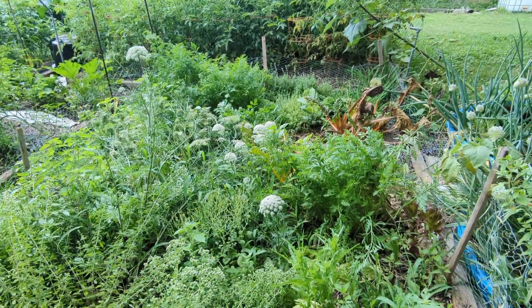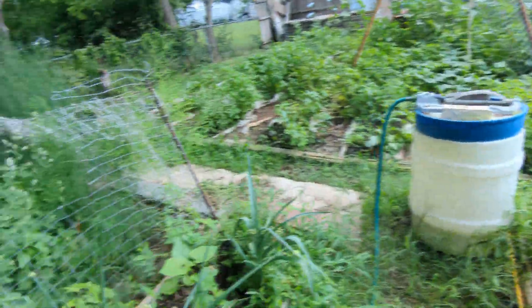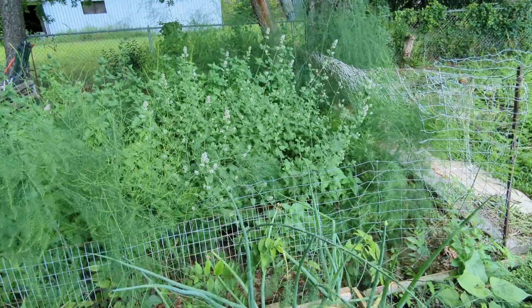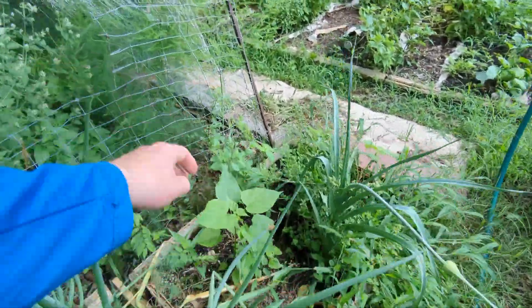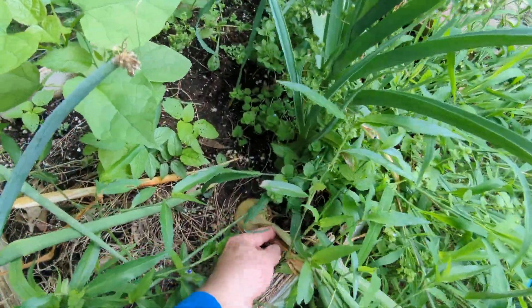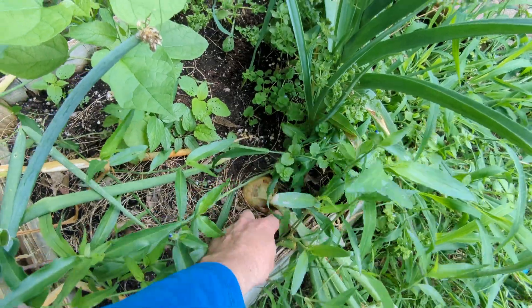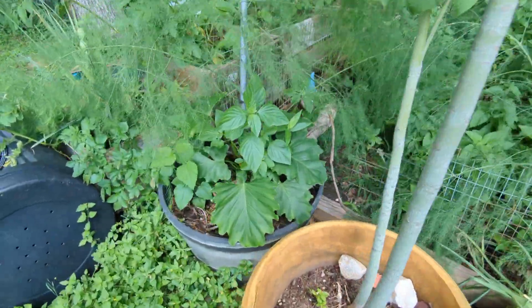The carrots over there are gigantic — they're going to go to seed and I'll pull those out. There's a strawberry plant underneath there I'll get to in a second. Over here is my catnip, and a few more plants I'm not sure about — possibly a weed. Oh, that's actually a pretty good-looking onion right there; it's about time to pick it. I didn't get that many good onions this year.